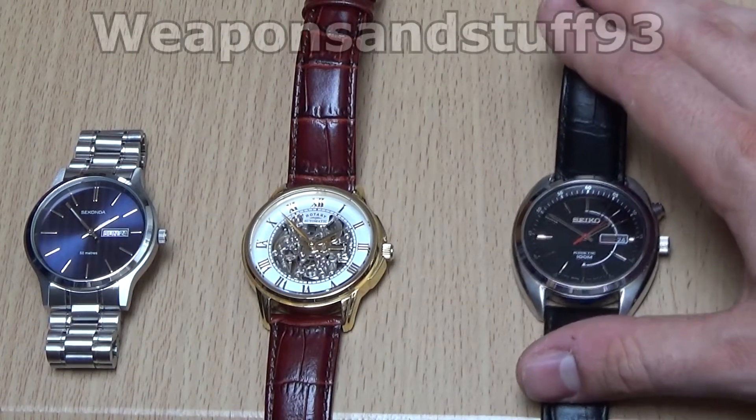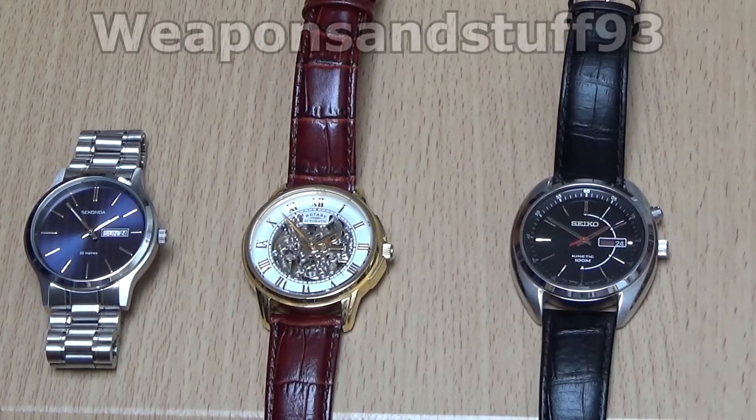Hello everyone. I thought it might be interesting to talk about the different types of watch movements. Primarily you have quartz, you have manual, and you have automatic. Automatic and manual are pretty much the same thing. An automatic is simply a manual that has a rotor in it, so once you've wound it you can keep it moving by activity on the wrist.